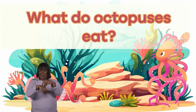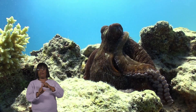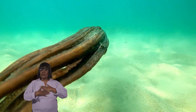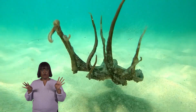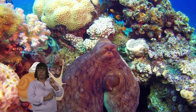What do octopuses eat? The diet of an octopus varies because octopuses have a diverse appetite. They enjoy crustaceans like crabs and lobsters, and also have a taste for small fish, swiftly nabbing them with their agile arms and suction cups. Some even feast on mollusks, such as clams and snails.